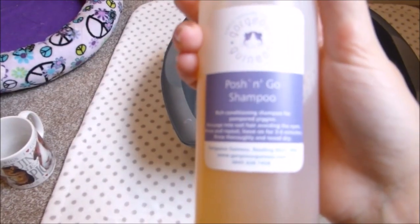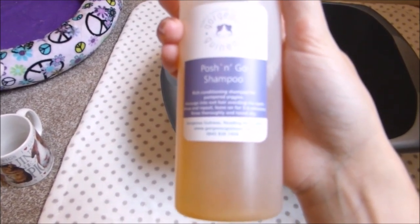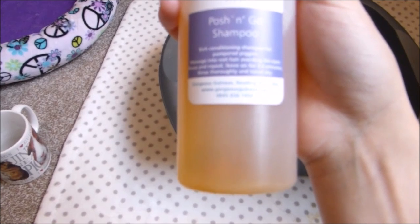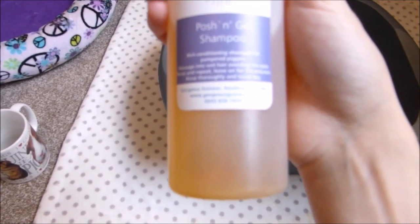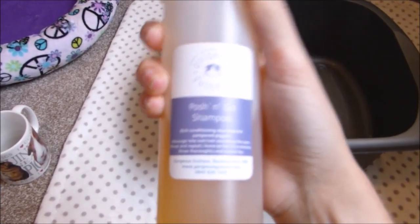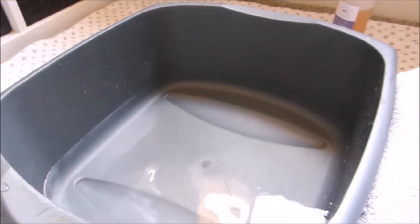To bath Lyra I'm just going to follow the instructions on the Posh and Go shampoo. It says massage into wet hair avoiding the eyes, rinse and repeat, leave on for 3-4 minutes, and then rinse thoroughly and towel dry. I'm also going to dry her with the hairdryer because I think that helps detangle her hair as well, and she doesn't mind it.